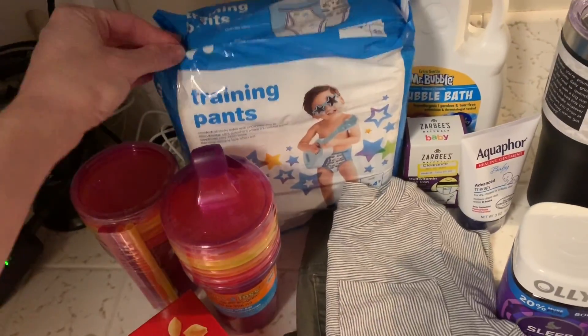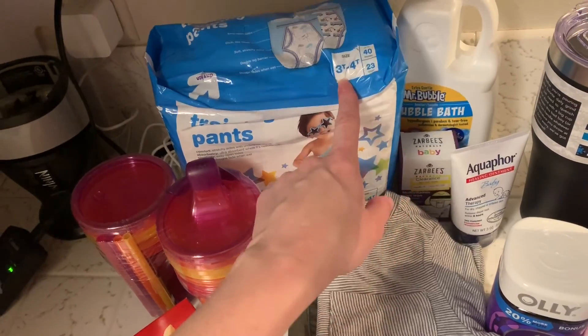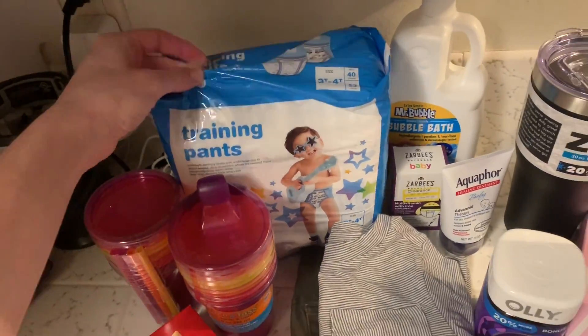I got some more training pants. They didn't have the big size so I only got the smaller one, but I'm glad because I did go up a size to 3T-4T, so I want to test them out before I get a big box.